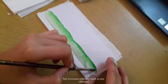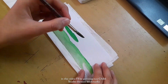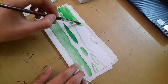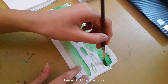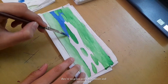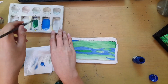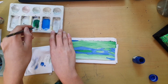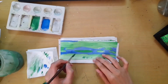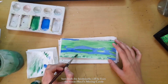Hey everyone, welcome back to our channel. In this video I'll be painting two Ghibli Studio themed bookmarks. I just love Ghibli Studio sceneries — they're so green and full of nature and so colorful. Both the bookmarks will be from the movie Howl's Moving Castle.